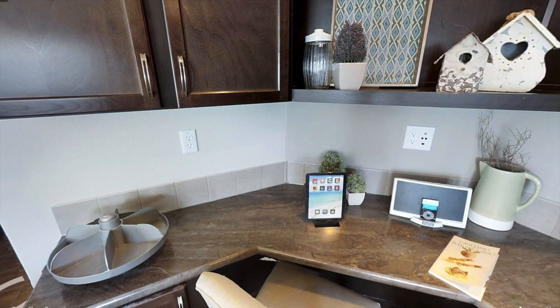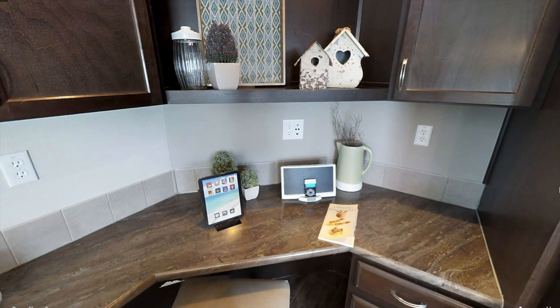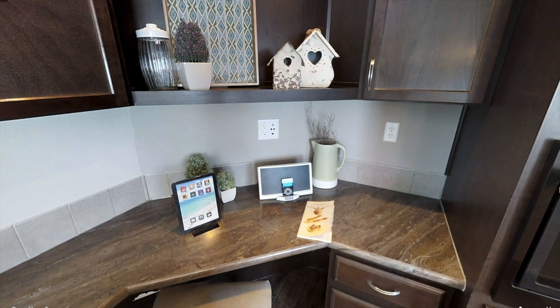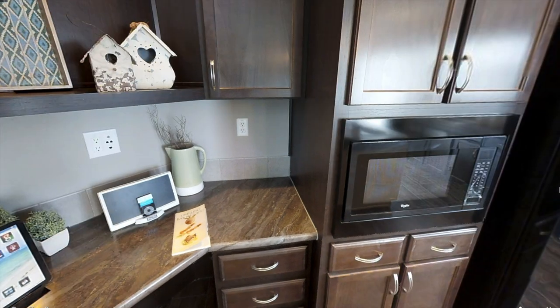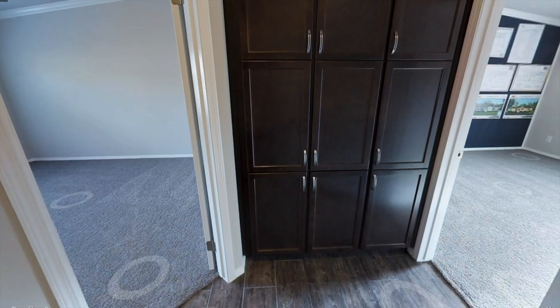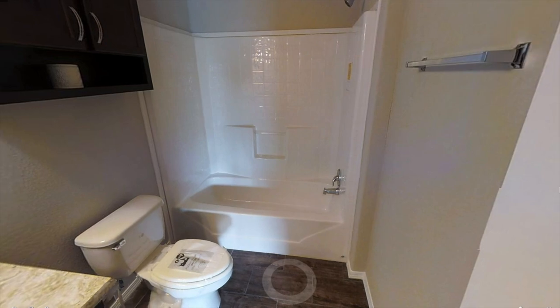Over here in the kitchen we're actually getting an office workspace, so if you work from home this is perfect for you. But if you don't see yourself working in the kitchen, you can obviously just have this as a little desk and a place to put your bills or whatever. Heading back into the hallway, at the end we have the remaining bedrooms plus another bathroom.